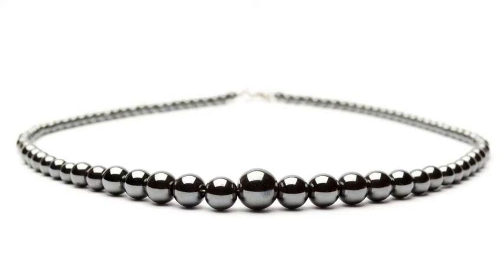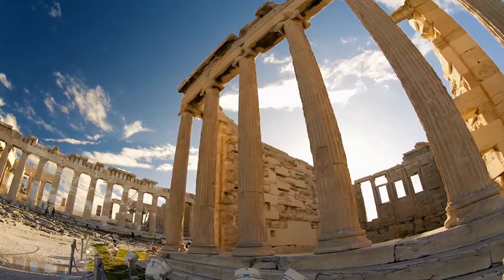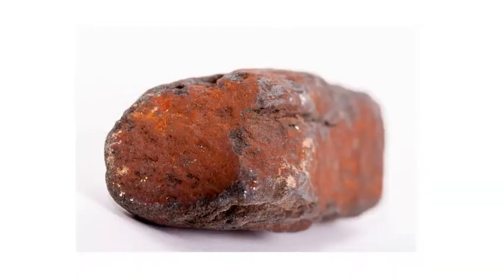Creating a wonderfully mesmerizing effect. The name hematite comes from the Greek word hema, meaning blood, due to the coloration found in some varieties.